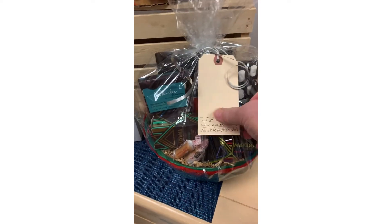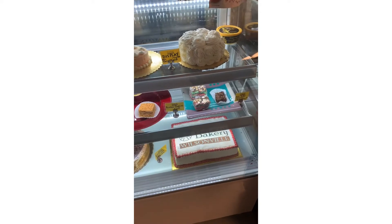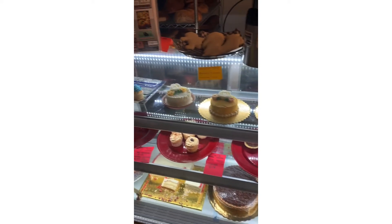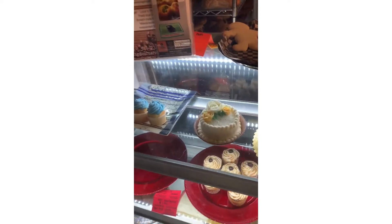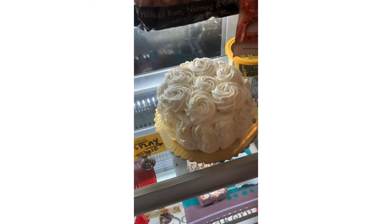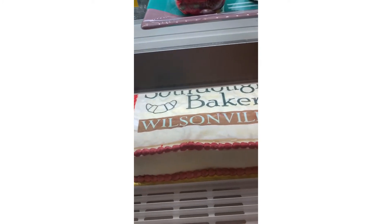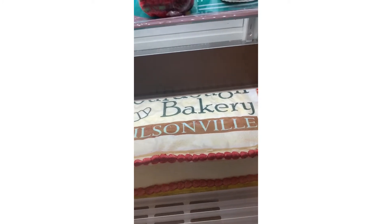Here's a chocolate gift basket with all kinds of premium chocolate in it. In the pastry case we've got some cupcakes and some decorated cakes that we actually make here. We've got some great bakers and great decorators here.